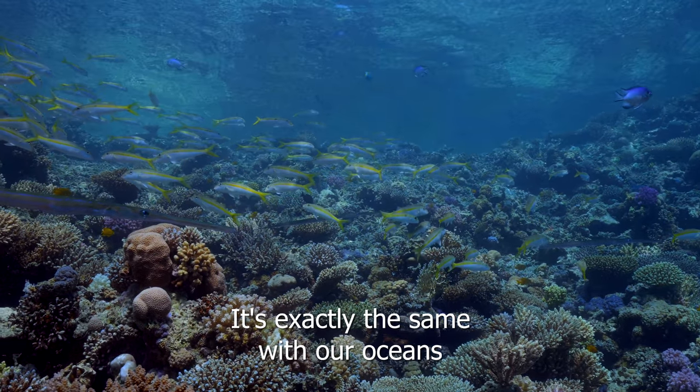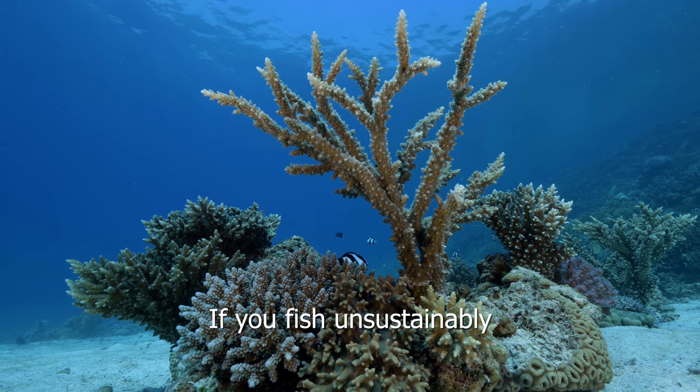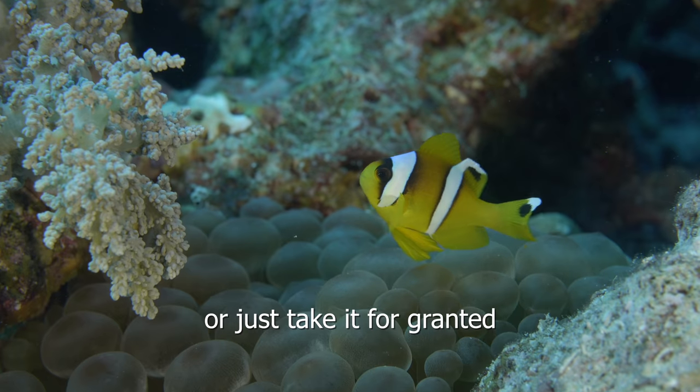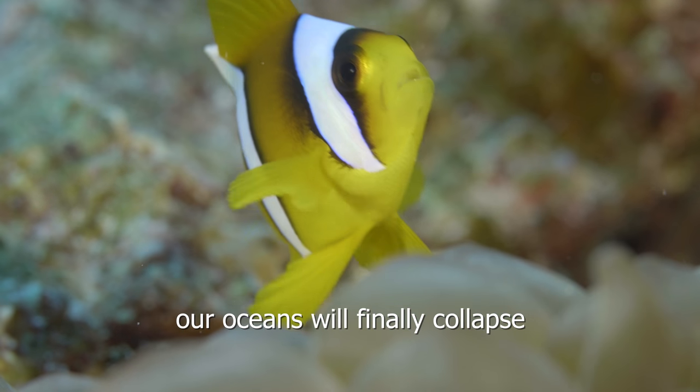It's exactly the same with our oceans. If you fish unsustainably, use it as a garbage dump, or just take it for granted, our ocean will finally collapse.